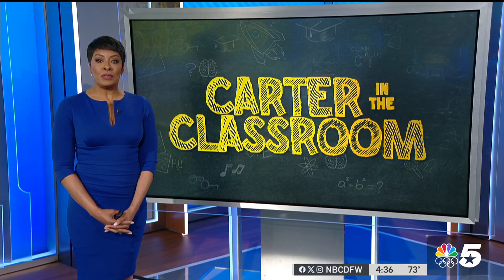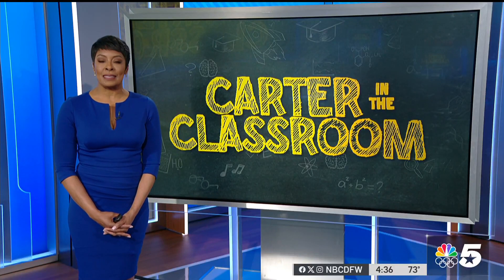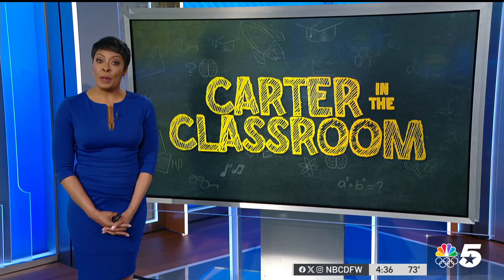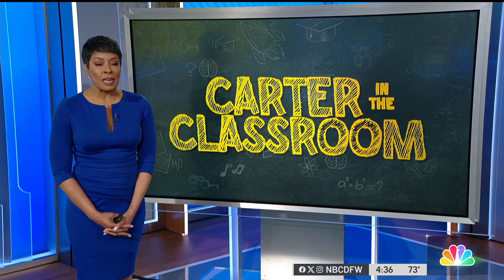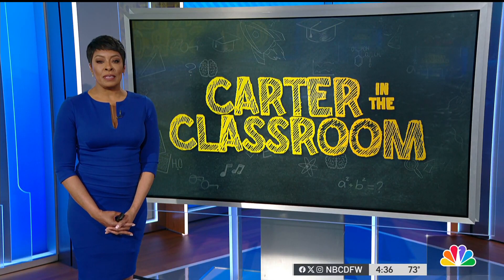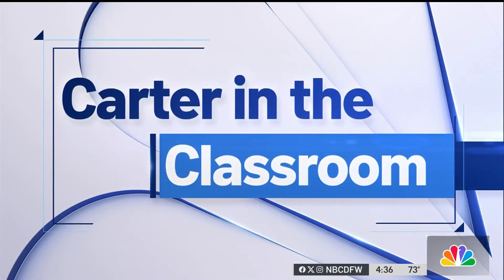We are now just days away from a total eclipse casting nature's coolest shadow on North Texas, and schools across the area are preparing students to not just safely see it, but to truly understand the science behind it. Wayne Carter is in the classroom to show us the larger-than-life way that students are learning about the upcoming eclipse.